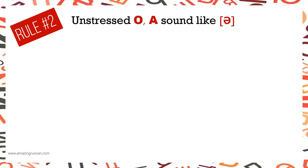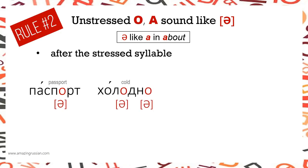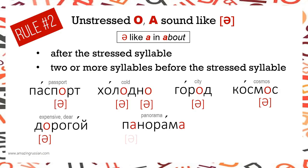Rule number 2: Unstressed О and А sound like Э — like the schwa sound in the English word 'about' — after the stressed syllable. Examples: ПАСПОРТ, ХОЛОДНО, ГОРОД, КОСМОС, КОМНАТА.